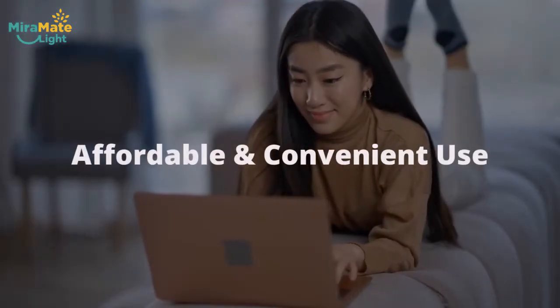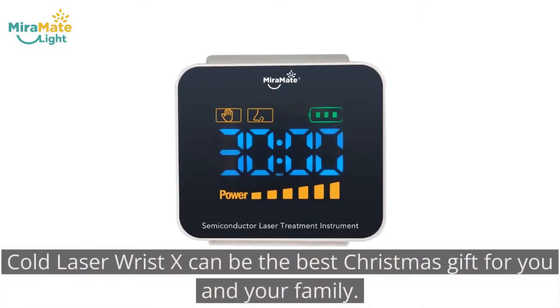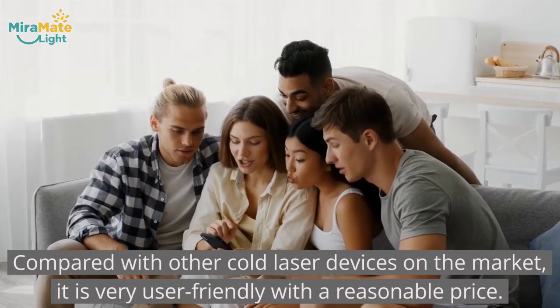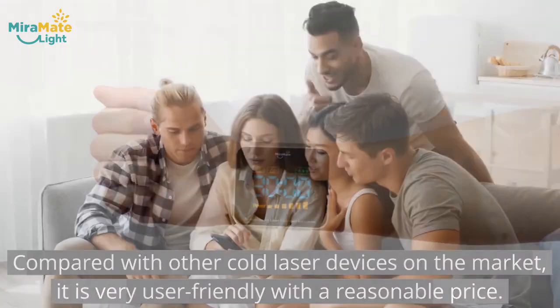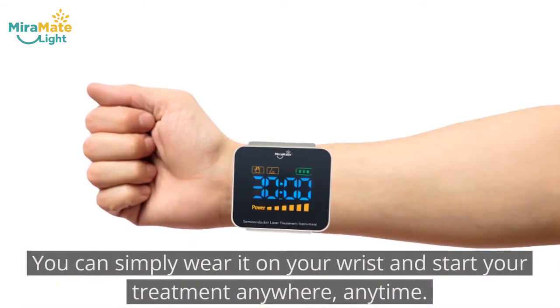Affordable and convenient use. Cold Laser Wrist X can be the best Christmas gift for you and your family. Compared with other cold laser devices on the market, it is very user-friendly with a reasonable price. You can simply wear it on your wrist and start your treatment anywhere, anytime.